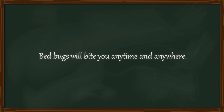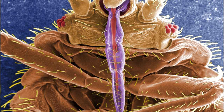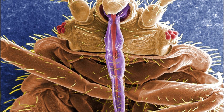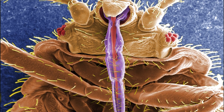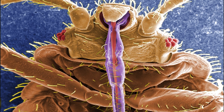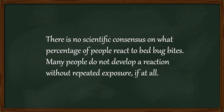Bed bugs will come out at night to feed on you, however that is not a hard and fast rule — bed bugs can bite whenever the opportunity presents itself. You might not even know that you've been bitten. Like many biting insects, bed bugs inject an anesthetic when they bite, which means that you might not notice you've been bitten until the itching starts, which can take up to 3 days. Worse still, some people's bodies don't react to bed bug bites at all, which means they get no indication when they get bitten.